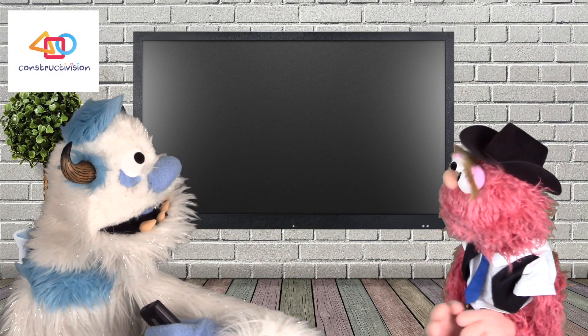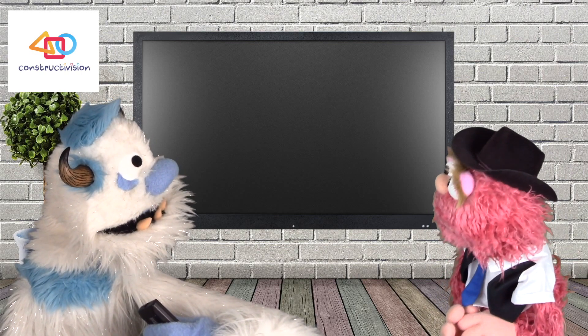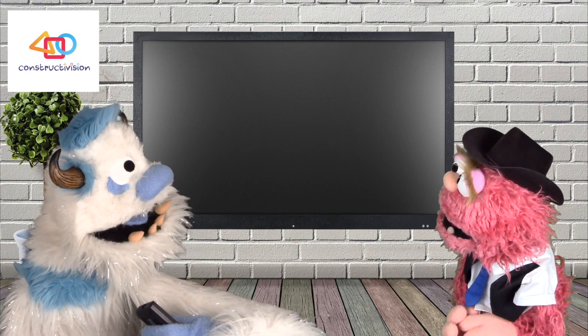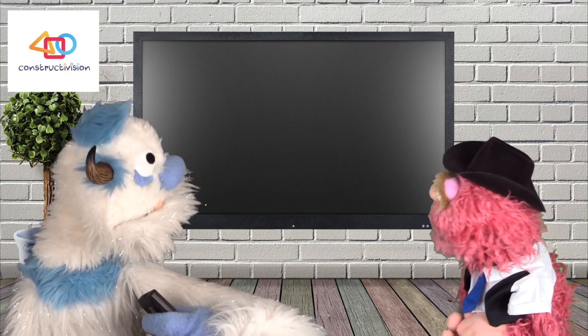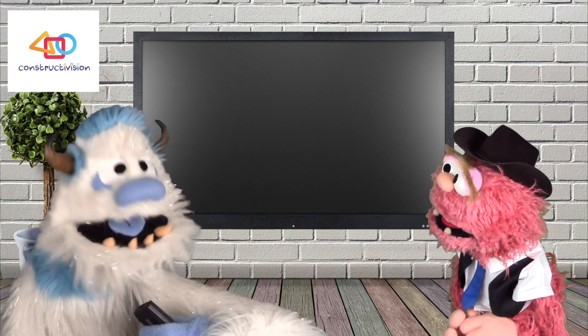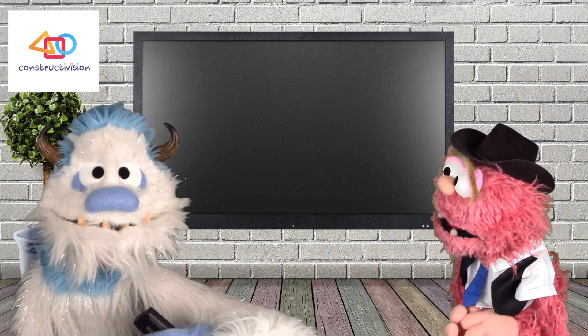Hey, Frederick! Thanks for inviting me over today, buddy! Oh, no problem. I wanted to show you my new TV. Yeah, it's an ultra, ultra high-definition television.